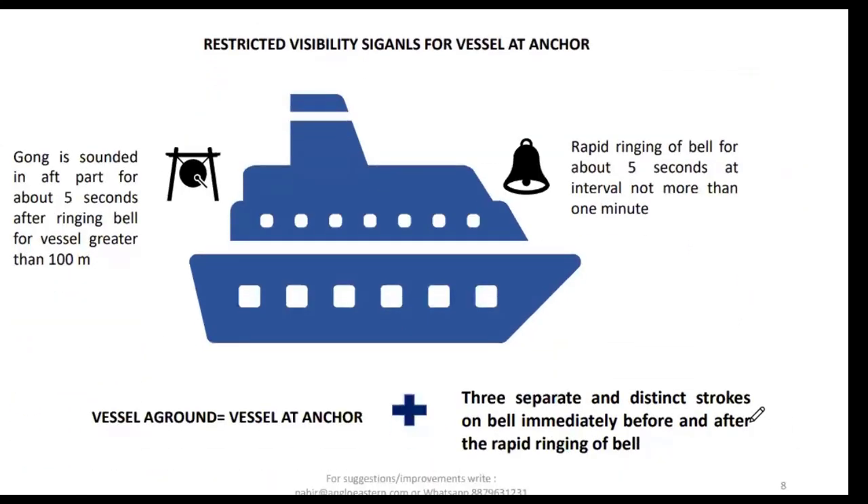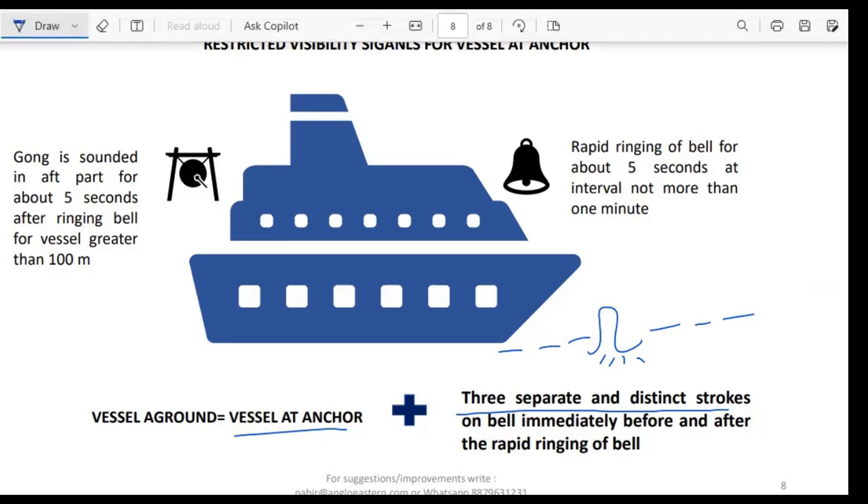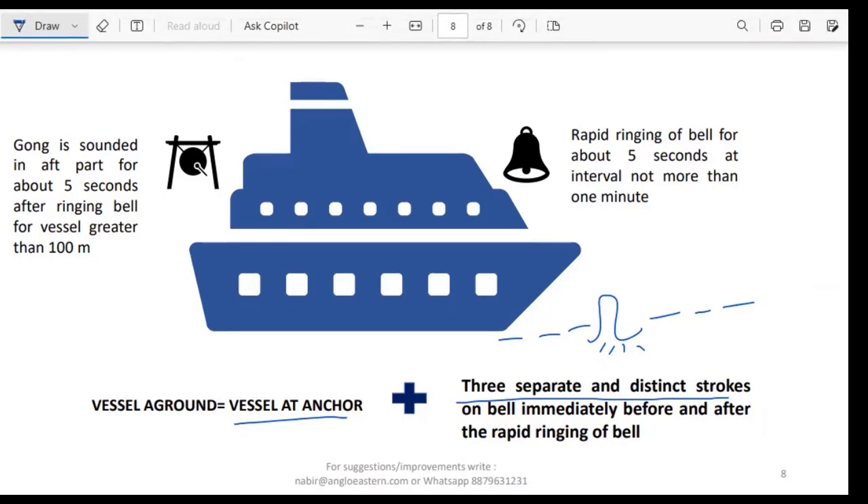For restricted visibility signals at anchor: a vessel at anchor rings the bell rapidly for about five seconds at intervals of not more than one minute. For a vessel greater than 100 meters, the gong is also sounded in the aft part for about five seconds after ringing the bell in the forward part. If a vessel is aground, the anchor signal is given plus three separate and distinct strokes of the bell before and after the rapid ringing — that is the signal made by a vessel aground.